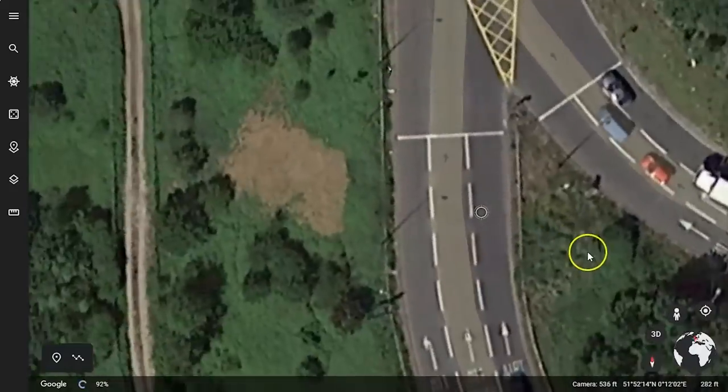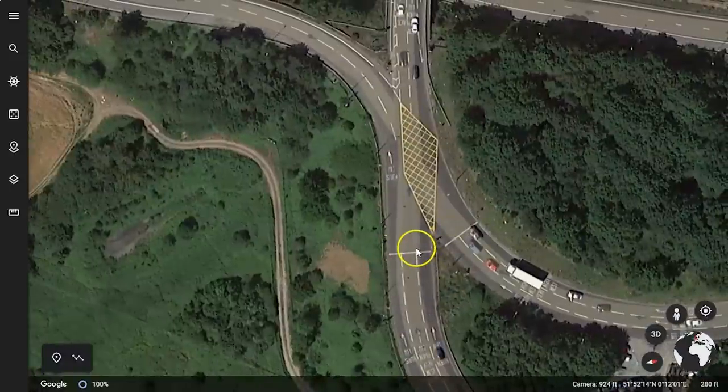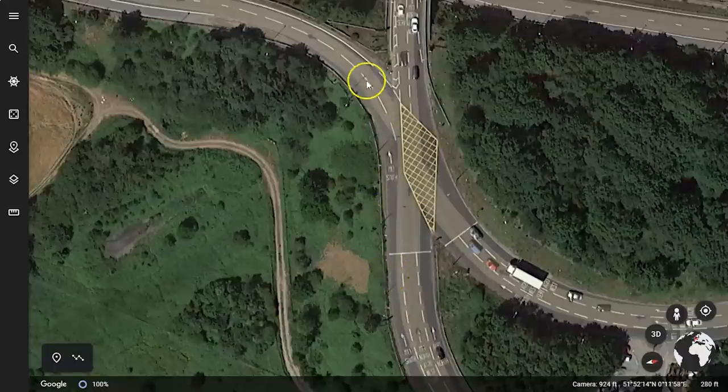I'll rotate the map again, zoom out a little bit, and we've got another stop line at traffic lights. What happens here at this section of the junction is lane one peels off and goes towards the M11 south towards London.